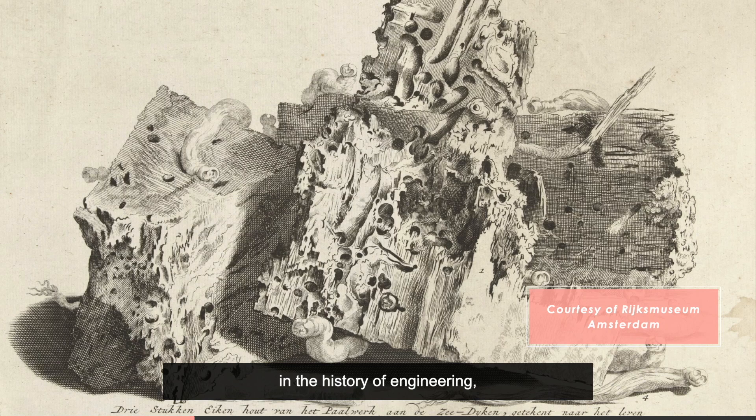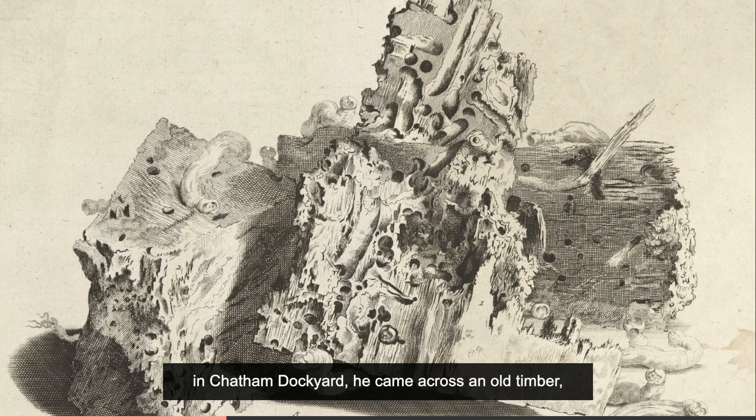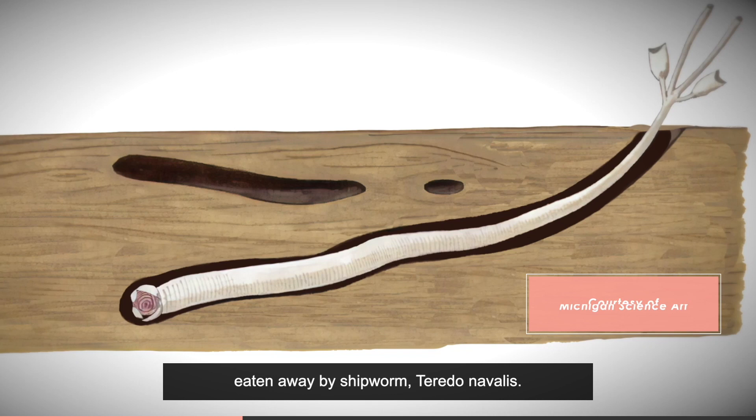Marc had one of the most original minds in the history of engineering, and his inspiration could come from anywhere. For instance, while he was installing a sawmill in Chatham Dockyard, he came across an old timber eaten away by shipworm, Teredo navalis.